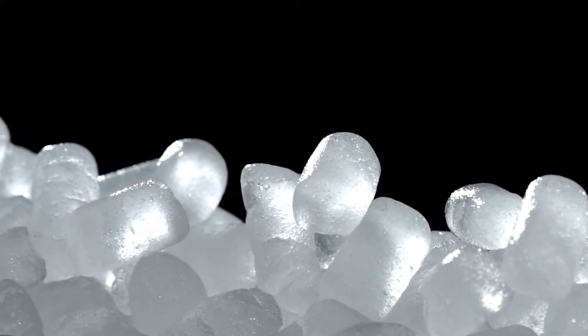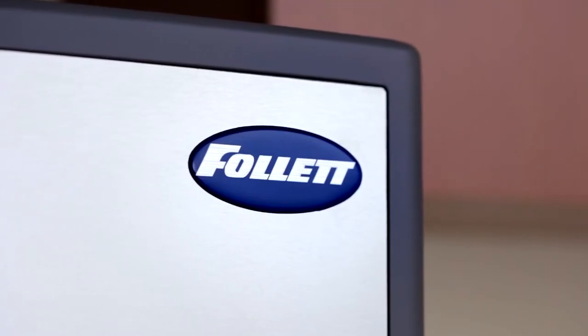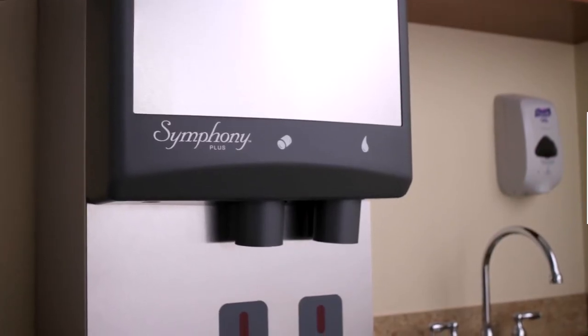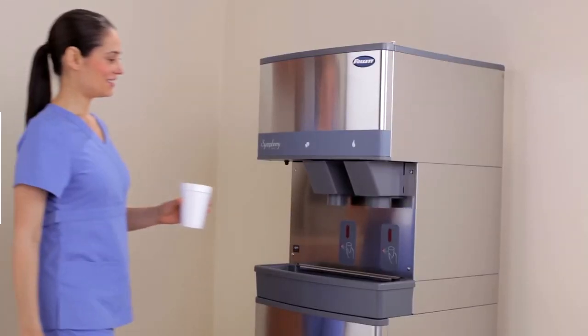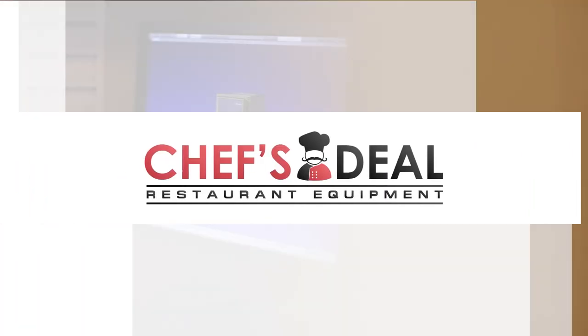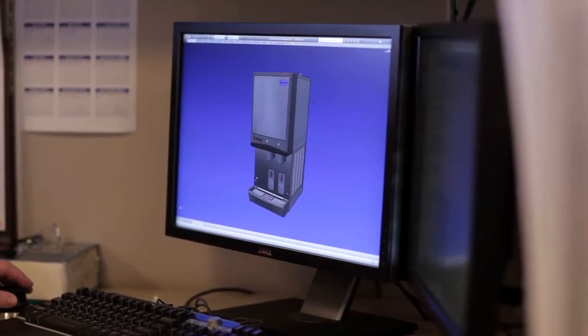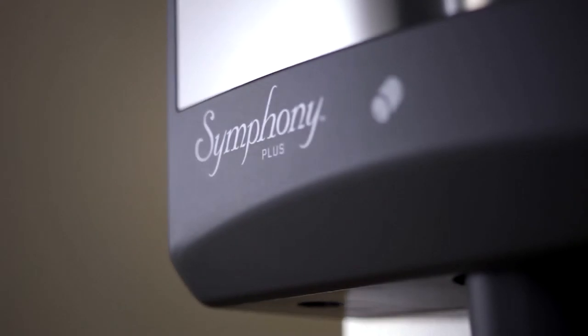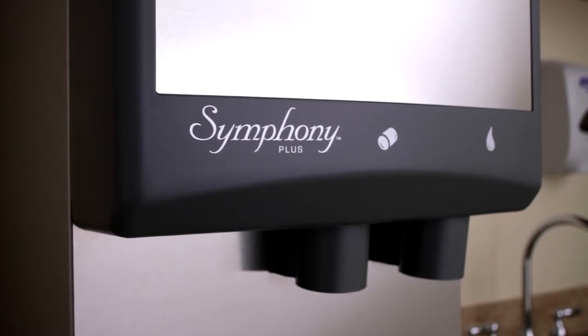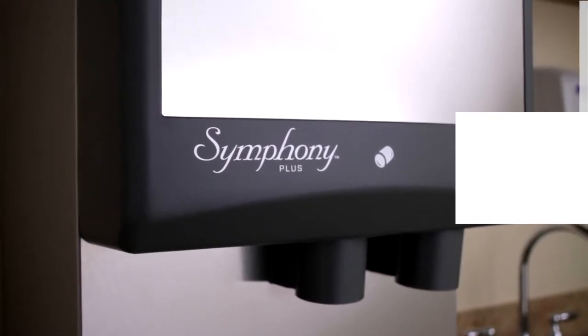For more than 30 years, Follett has supported healthcare facilities with Symphony ice and water dispensers designed specifically for patient care. Follett's ongoing efforts to meet the demanding needs of the healthcare market has inspired continuous product improvement and the development of the Symphony Plus series, with a focus on sanitation, serviceability, sustainability, and overall low life cycle costs.